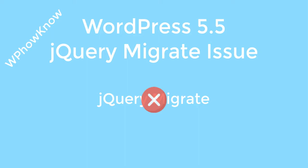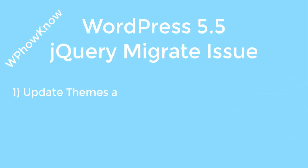There are different ways to fix this issue. The first option is to update every theme and plugin on your website to its latest version, in hope that their developers have taken the WordPress 5.5 update into account and updated their themes and plugins accordingly. But if updating themes and plugins didn't resolve the issue for you, there is another option.